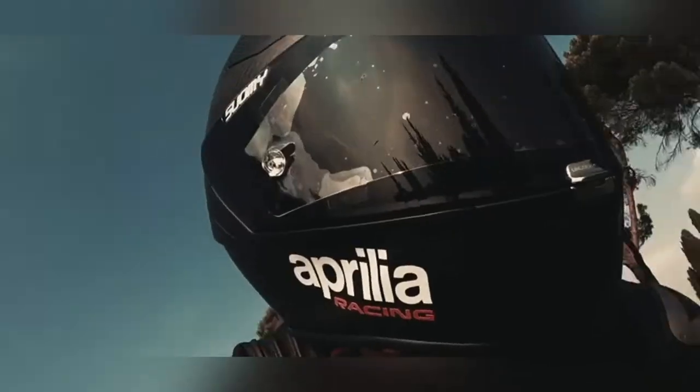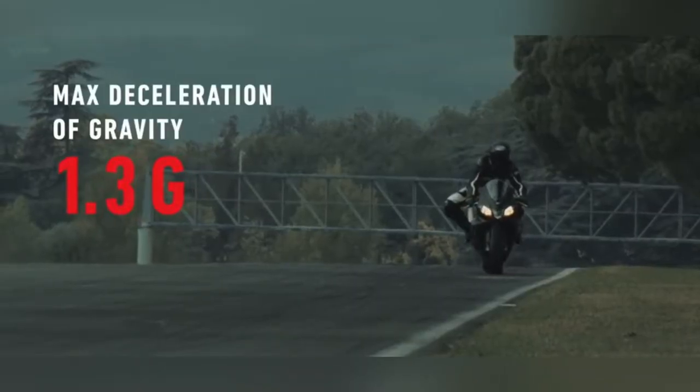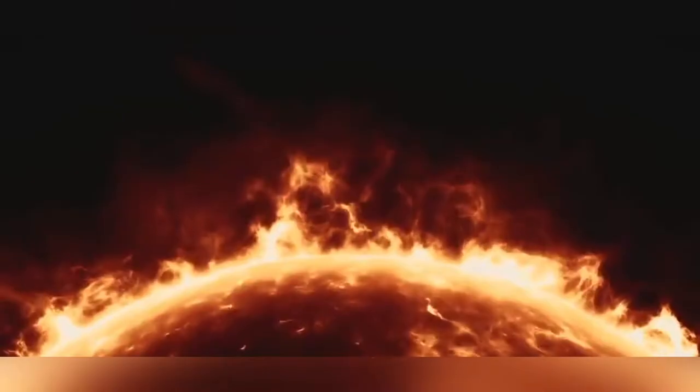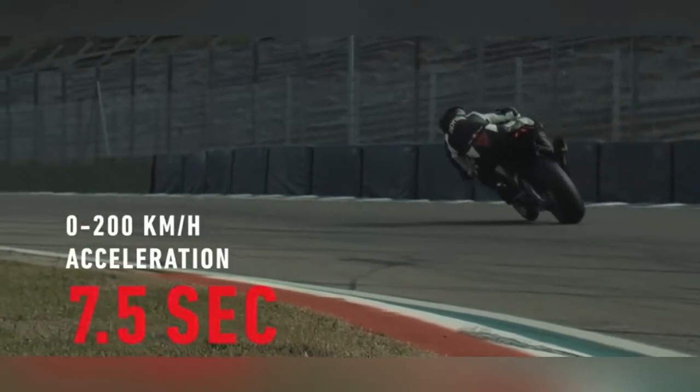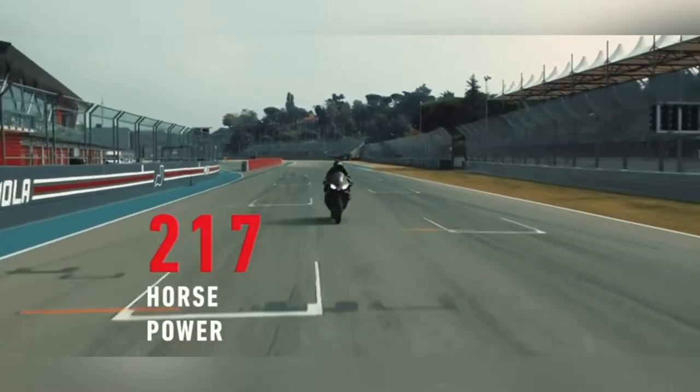The RSV4-1100's electronics package includes performance ride control, electronic packaging, compression engine maps, engine brake control, traction control, wheelie control, launch control, cruise control, and speed limit control. It offers six riding modes — three track and three road. This bike has a top speed of 299 km/h and is called a perfect track machine.